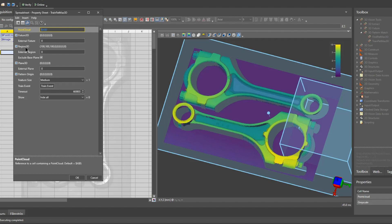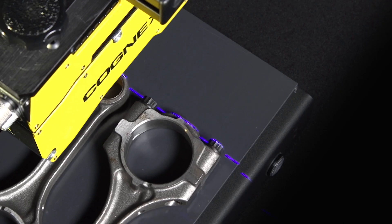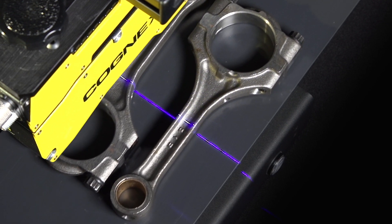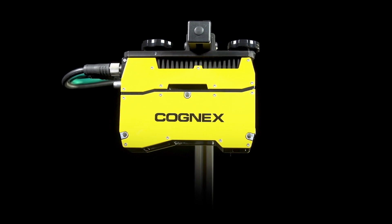Advanced optics and a patented speckle-free laser ensure unmatched image quality. And it's all bundled inside an IP65-rated housing as a standalone device.